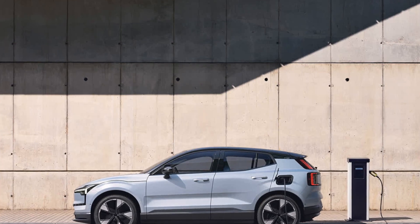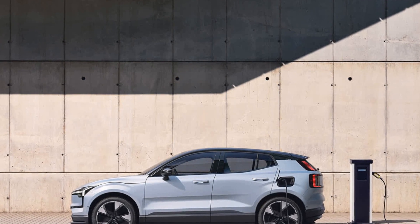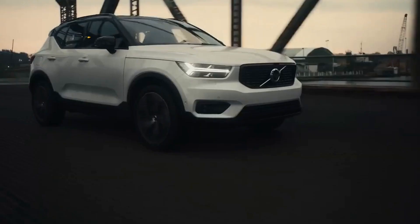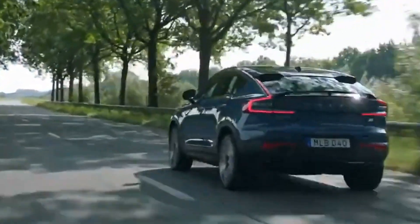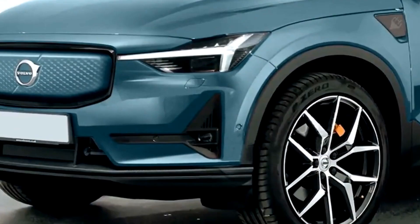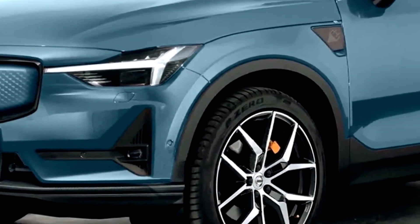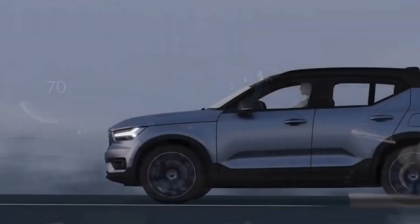Safety is a top priority for Volvo, and the EX30 is no exception. Equipped with state-of-the-art restraint technology and a protective structural design, it's designed to keep you and others safe in bustling urban environments. Plus, the special safety feature for bikes prevents dooring accidents, making your daily commute safer than ever before.